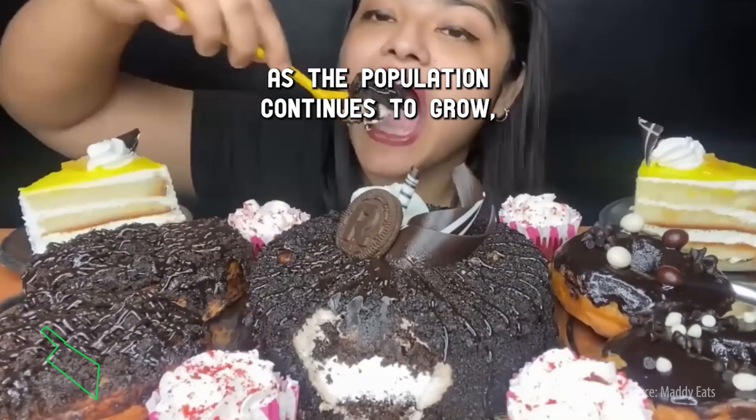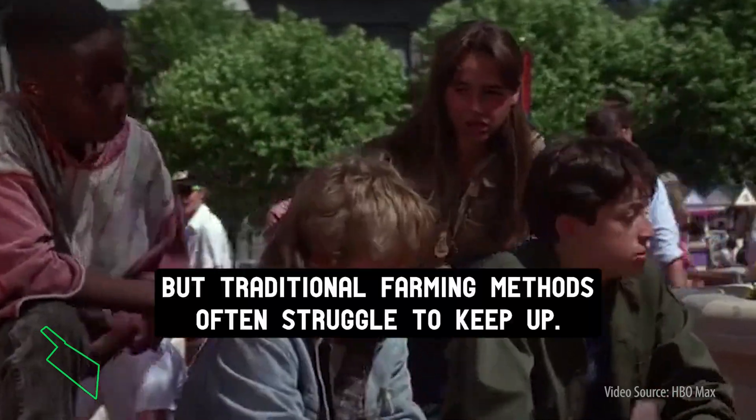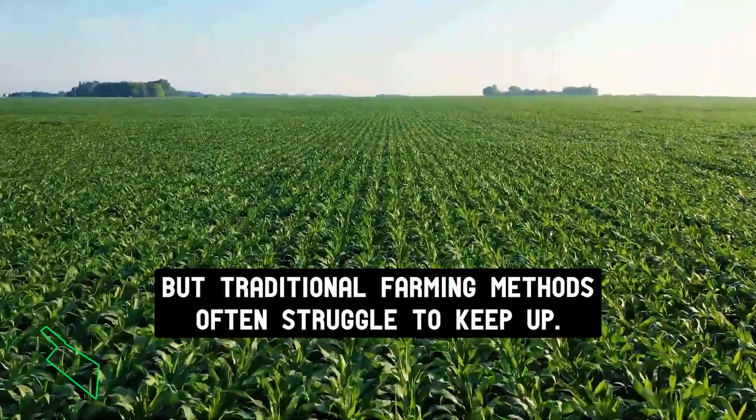As the population continues to grow, the demand for food increases. But traditional farming methods often struggle to keep up.